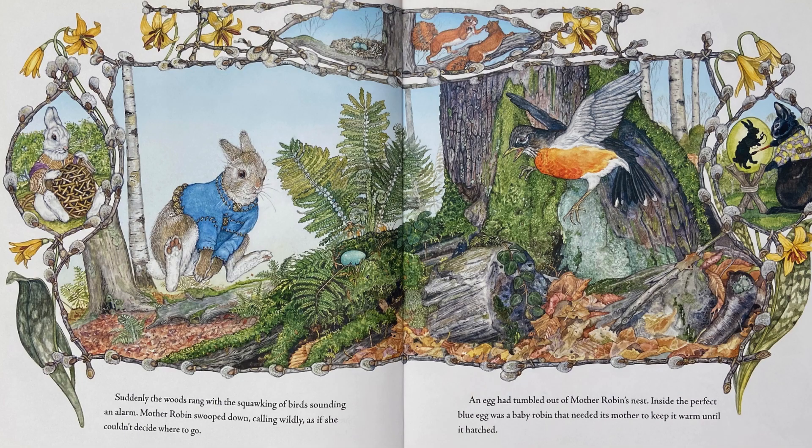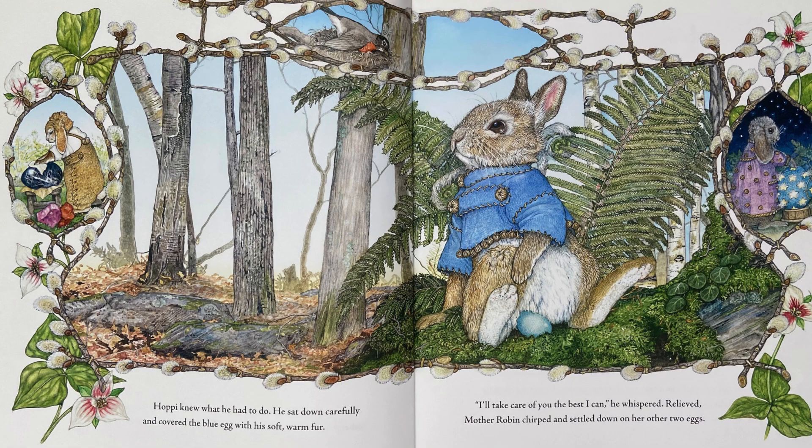Suddenly, the woods rang with a squawking of birds sounding an alarm. Mother Robin swooped down, calling wildly as if she couldn't decide where to go. An egg had tumbled out of Mother Robin's nest. Inside the perfect blue egg was a baby robin that needed its mother to keep it warm until it hatched. Hoppy knew what he had to do. He sat down carefully and covered the blue egg with his soft, warm fur. I'll take care of you the best I can, he whispered.